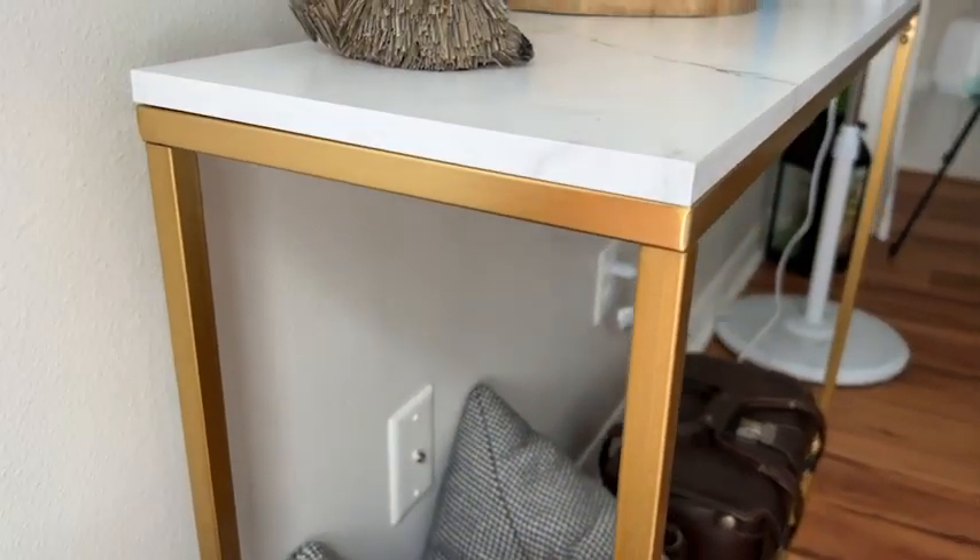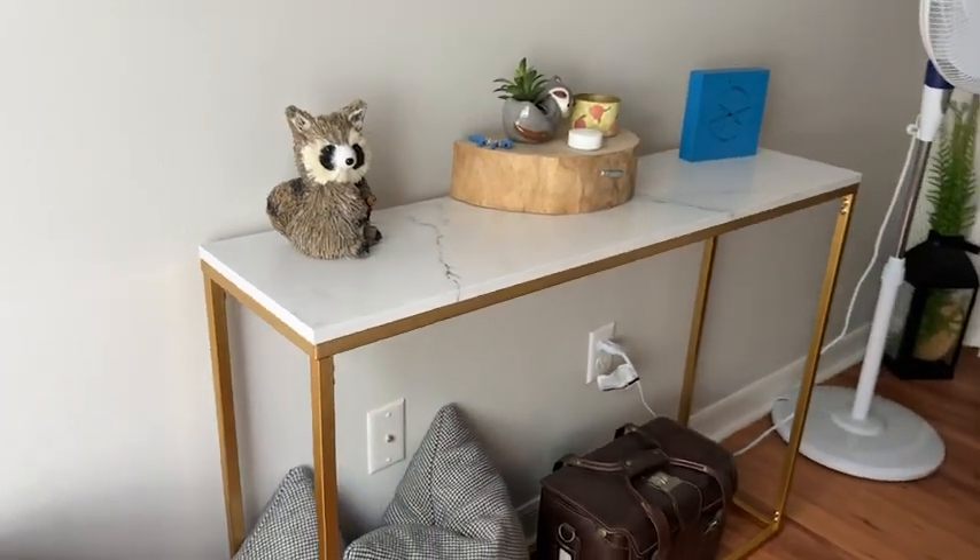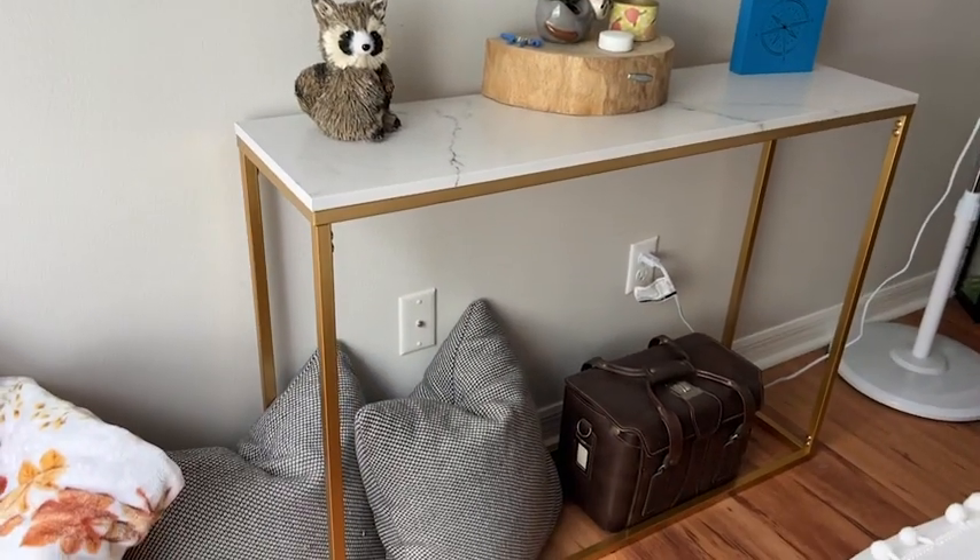This would be an amazing option in an entryway, a small room like this, or even behind a couch. It's elegant, simple, and minimalistic. I just think this little table accomplishes so much — it looks elegant, it doesn't make the space feel small, but it gives us an added surface that we really needed. I highly recommend checking out this console table if you're looking for something similar, but that's just my point of view.